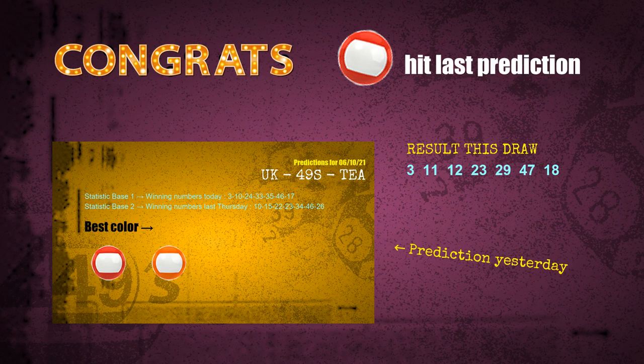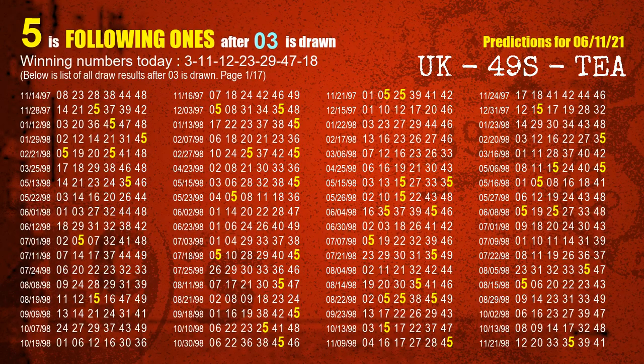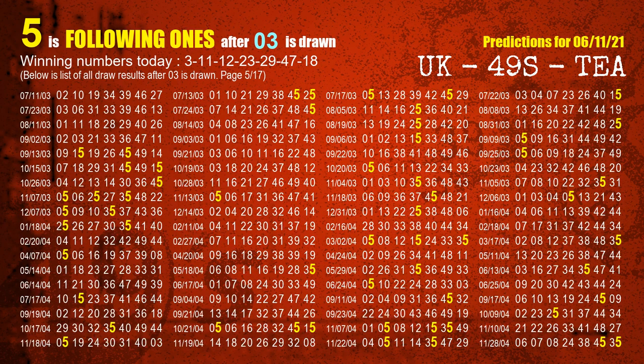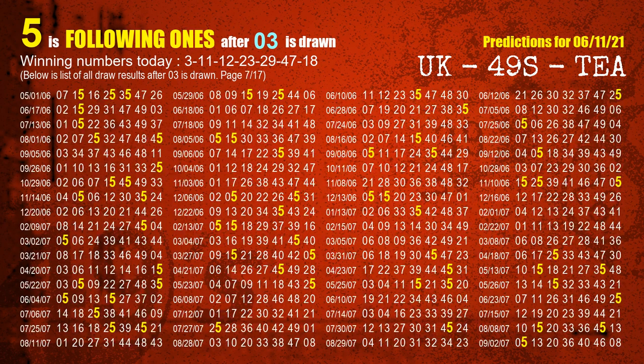First, we'll find out the following ones through today's result. Following numbers refer to those numbers being picked on the next draw after this one, and following ones are the units digits of those following numbers. The first winning number is 03. We list all draw results which are after a draw with 03 as a winning number. The most frequently following units digit is 5 when 03 is the winning number in the last draw. We already highlight the units digit 5 in yellow for you.